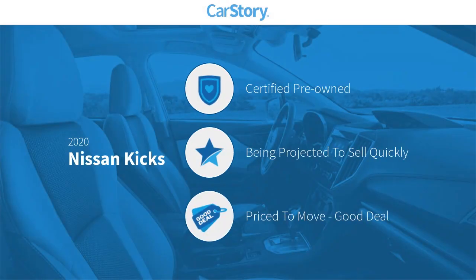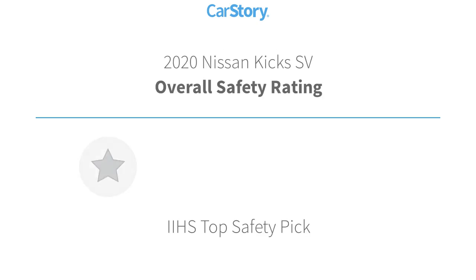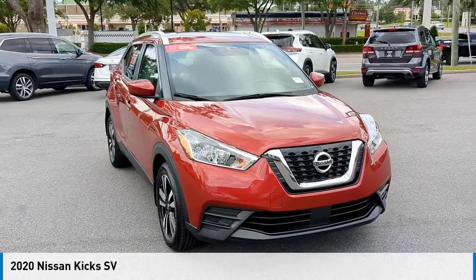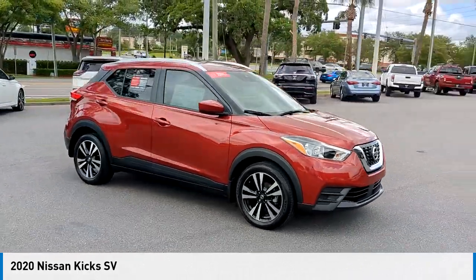CarStory research indicates this vehicle as certified pre-owned and a good deal. Features also include keyless entry, remote start, keyless ignition, blind spot monitor, and hands-free Bluetooth integration. With these ratings, the 2020 Nissan Kicks makes a great choice today.